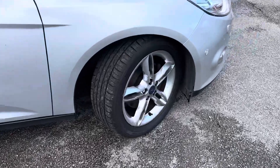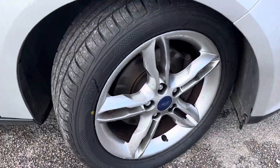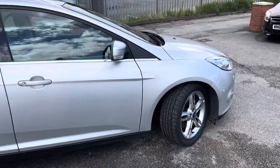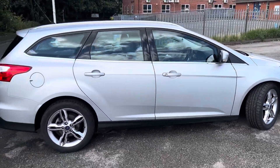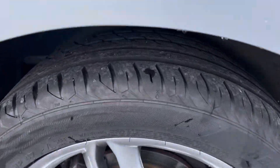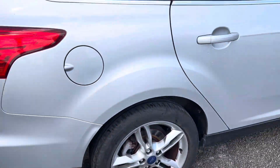I'll just show you that front wheel and the tyre as well. The tyre and wheel are in lovely condition — brand new tyre there with loads of tread on it. Rear wheel, same again, with plenty of tread on that rear tyre as well.